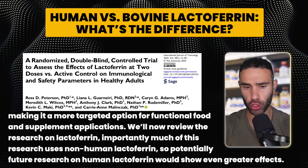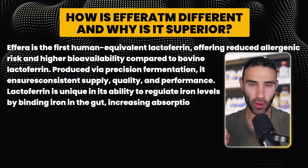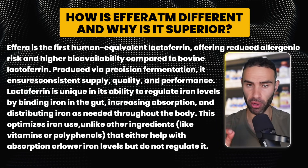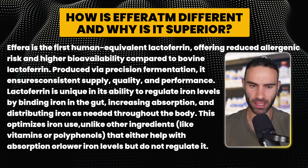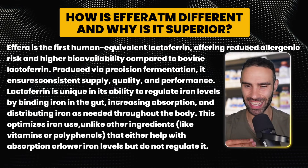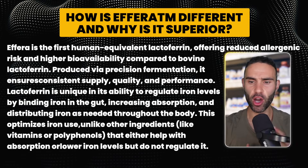Much of the existing research uses non-human lactoferrin, so future research on human lactoferrin may show even greater effects. Effera is the first human-equivalent lactoferrin, offering reduced allergenic risk and higher bioavailability compared to bovine lactoferrin, produced via precision fermentation. Lactoferrin is unique in its ability to regulate iron by binding it in the gut, increasing absorption, and distributing it throughout the body. Importantly, if you have high iron, lactoferrin can help bring it down; if you have low iron, it can help increase absorption.